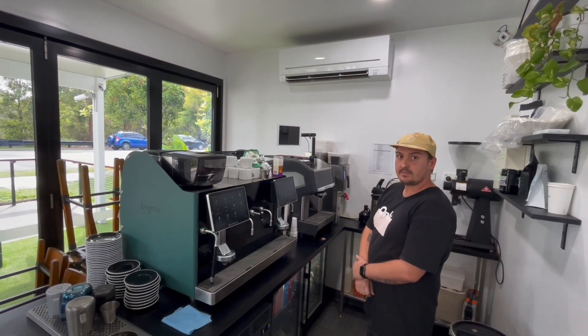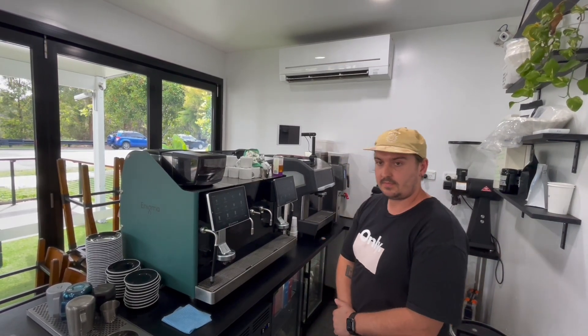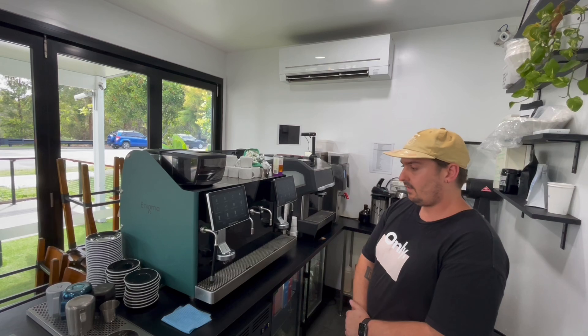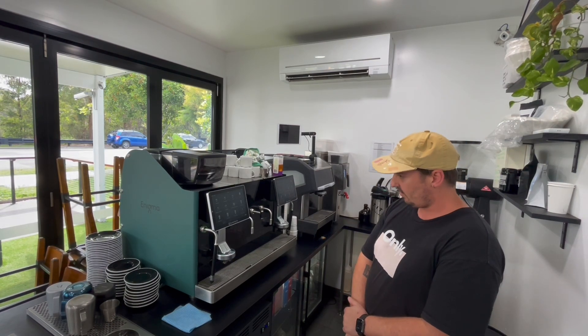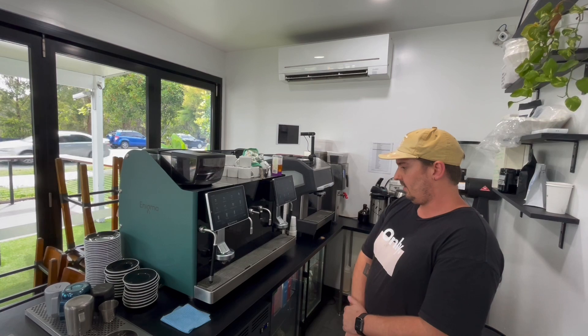So, Paul, we're at Base Camp North in North Lakes. You used to have a traditional three-group head machine here. That's right. What's the difference now that the Enigma's installed?